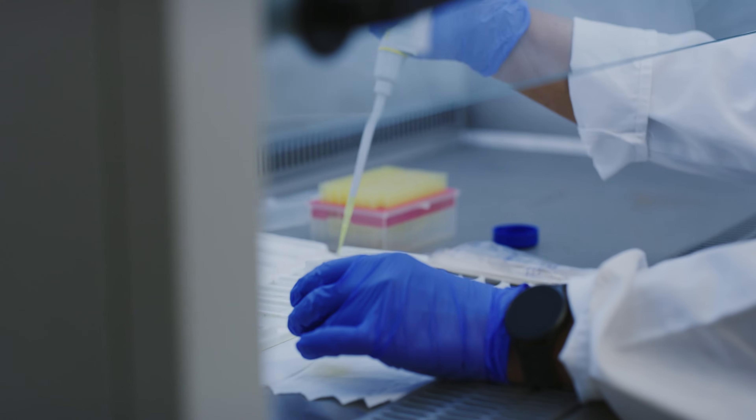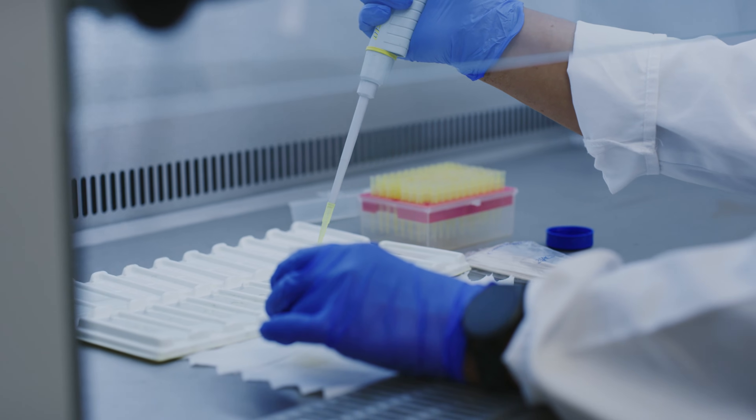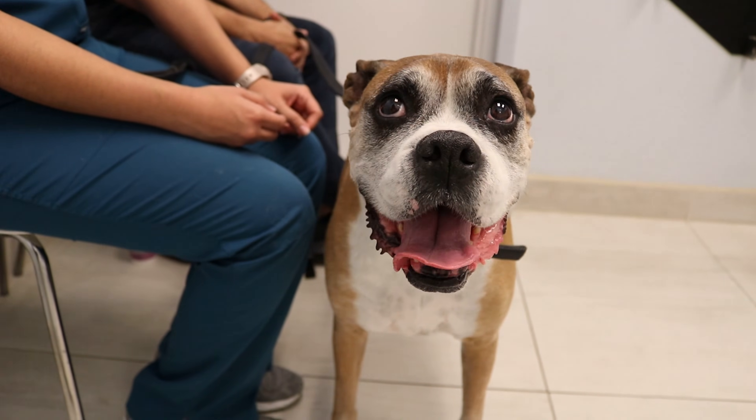We now know that degenerative myelopathy is caused by a genetic mutation. Specifically, a change in the SOD1 gene leads to the development of this disease. Normally, dogs have two copies of this gene, and if both copies are affected, the dog is considered to be at risk for developing degenerative myelopathy.